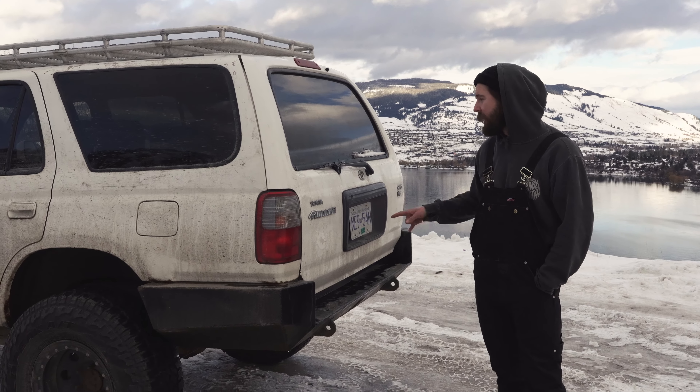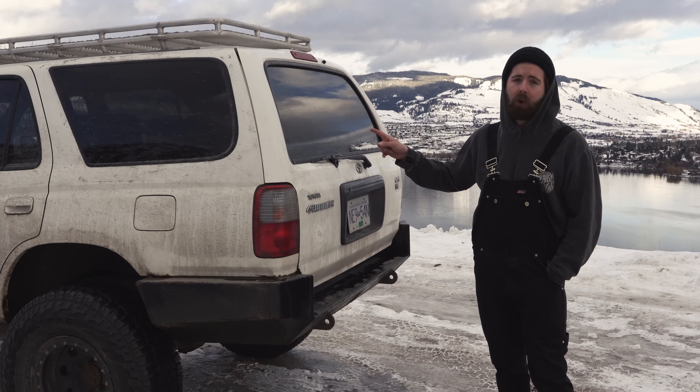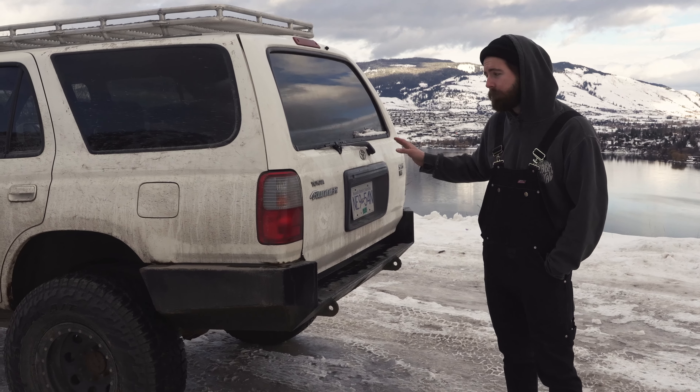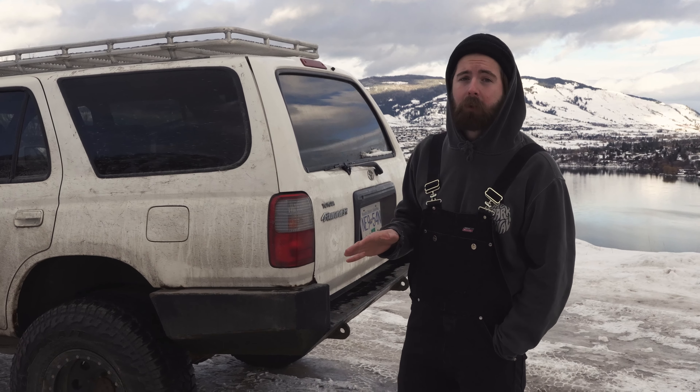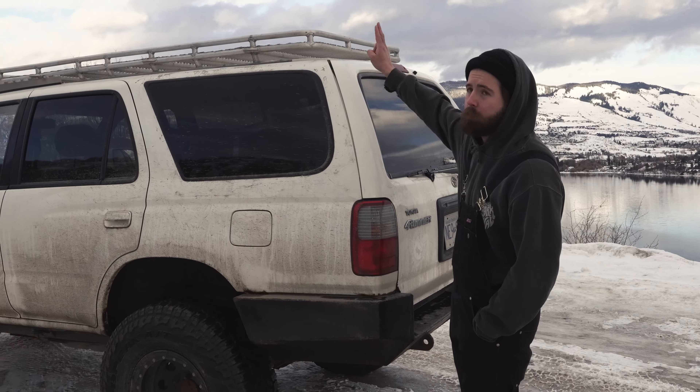Underneath, it has Savage Off-Road full metal skid plates as well as a Coastal Off-Road fuel skid plate. We really like that because it protects all the important bits underneath, so you don't really have to worry about breaking anything under there.